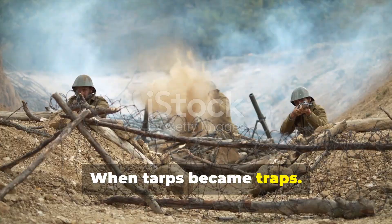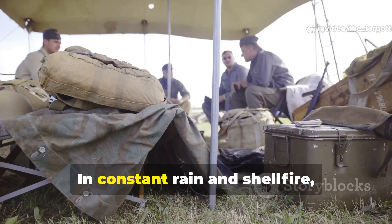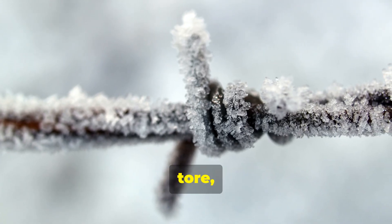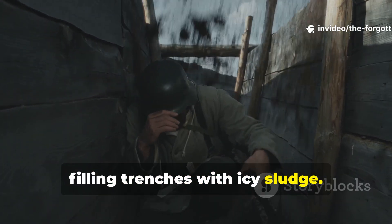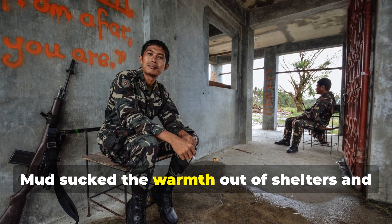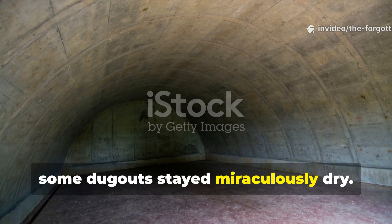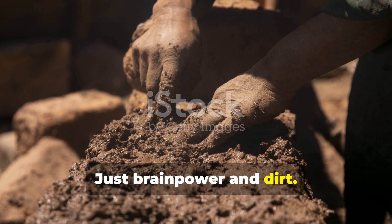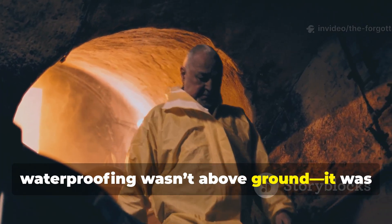When tarps became traps. By 1942, Allied and Axis forces had both learned a harsh lesson. In constant rain and shell fire, tarps weren't just useless — they were dangerous. Once soaked, they sagged, tore, and froze solid overnight. Canvas covers collapsed under their own weight, filling trenches with icy sludge. Soldiers called them death sheets. The ground itself became the enemy. Mud sucked the warmth out of shelters and morale out of men. Yet even in these flooded hellscapes, some dugouts stayed miraculously dry. No factory material, no magic — just brainpower and dirt. Those soldiers had realized something simple but revolutionary: the best waterproofing wasn't above ground. It was in the ground.